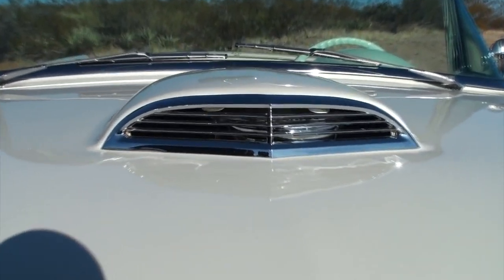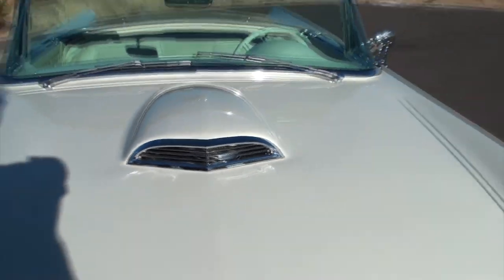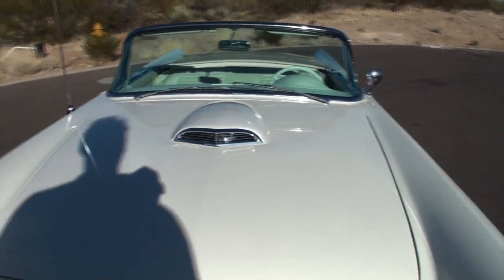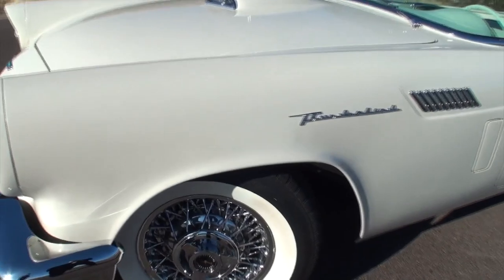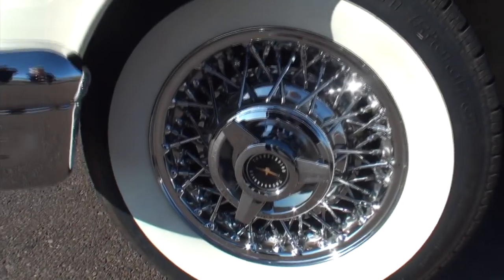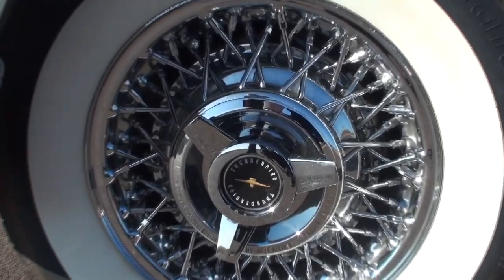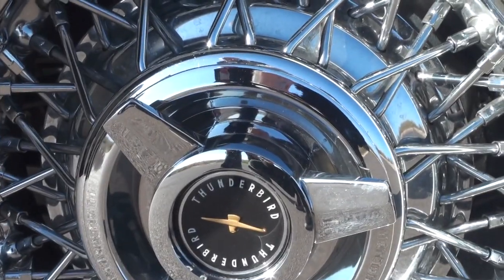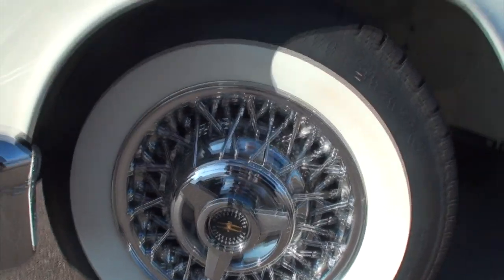I just want to feature this — you can see right off the bat the E-code has the dual quads stuffed under there. You have the Kelsey Hayes rims, correct? Correct. And with radial tires — got rid of the bias ply and put the radials on, so it really drives nice.